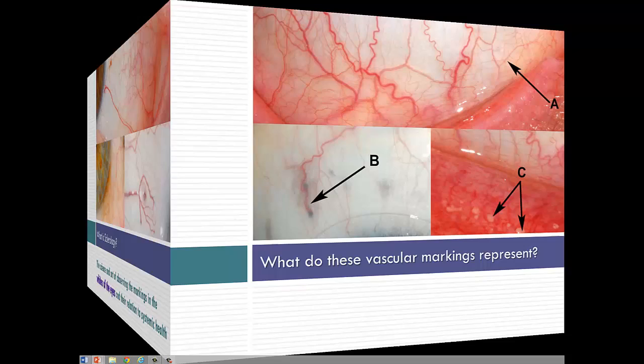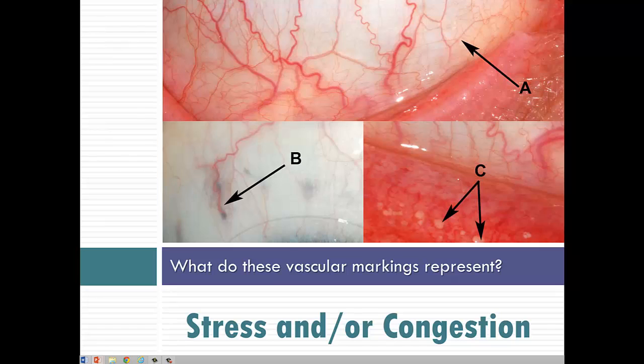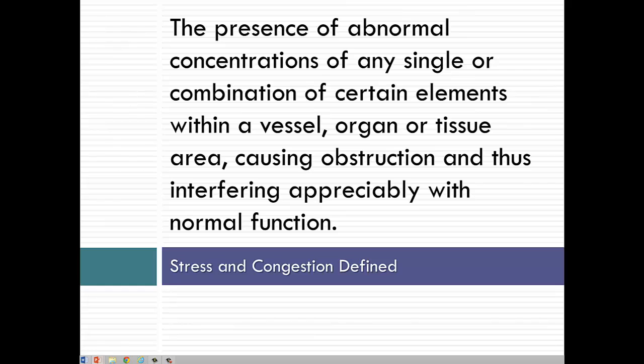So what do these markings represent? Basically, we're seeing what represents stress and congestion in the body. We define these as the presence of abnormal concentrations of any single or combination of certain elements within a vessel, organ, or tissue area, causing obstruction and thus interfering appreciably with normal function.